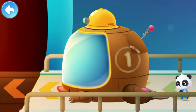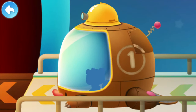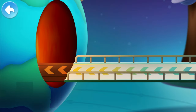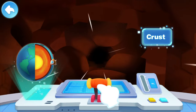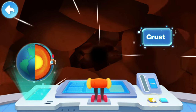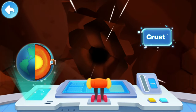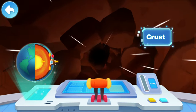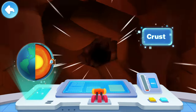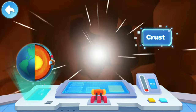Kiki and Quacky arrive at the Earth's Interior Experience Center. Push the lever and move forward! This is the outermost layer — the Earth's crust, made up of hard rocks. The ground we usually step on is the Earth's crust. You're right!